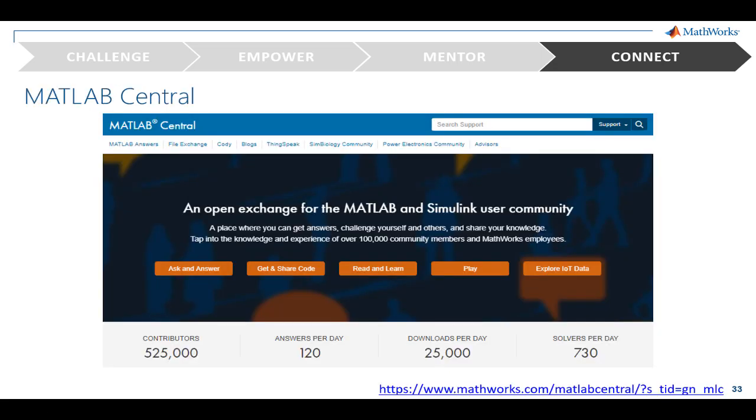Another way to participate in the community is to visit MATLAB Central. Here, you'll find experts discussing the latest features, and there are community posts where you can ask questions or answer ones posted by other MATLAB users.